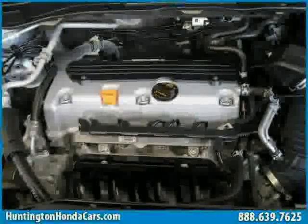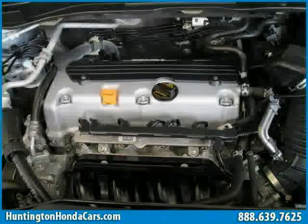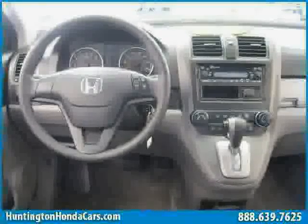The low mileage of 14,932 miles makes this CR-V an easy choice for you.